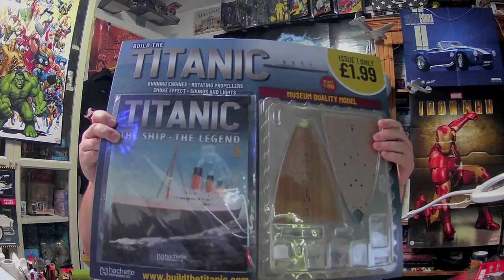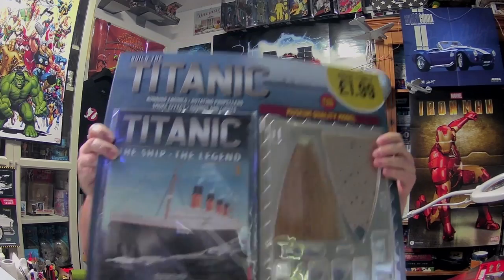Welcome to my channel, welcome to John's world of model making. Today we've got a new build - Titanic Issue One, only £1.99. I picked this up from the news agents in town today.